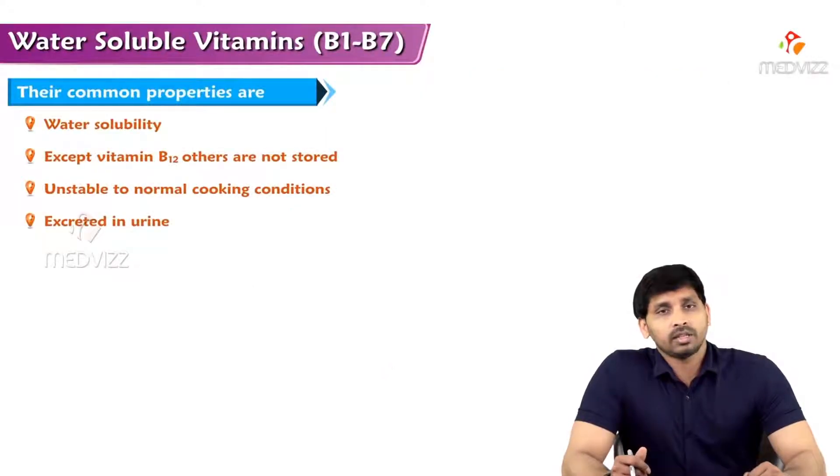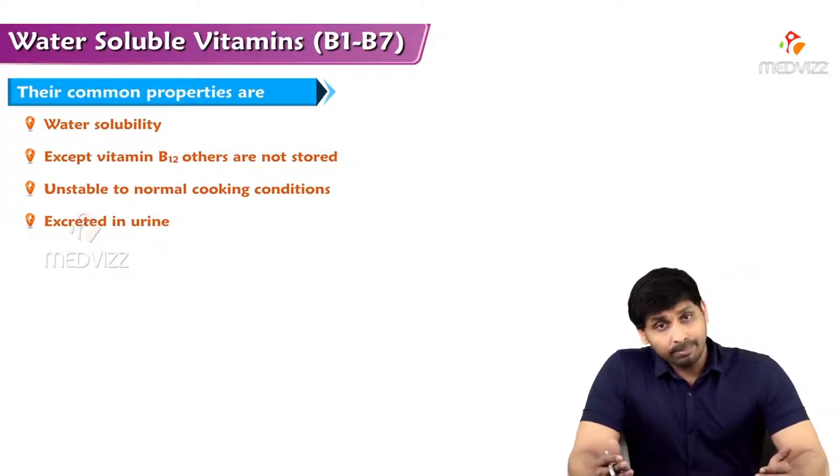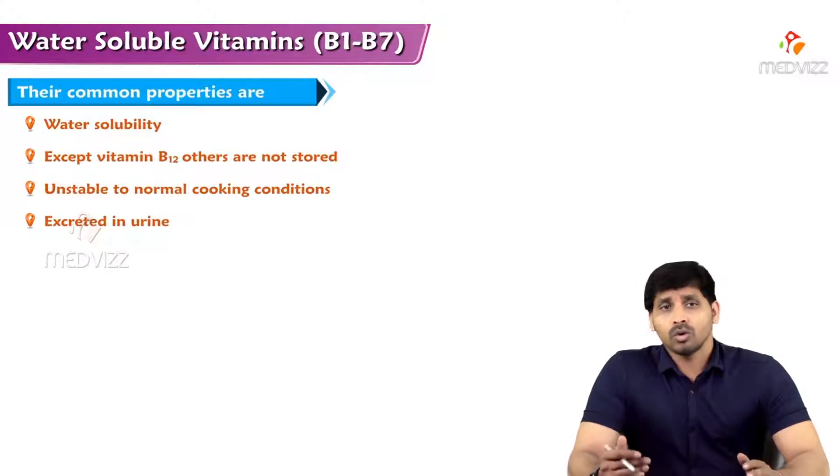In this video we will be discussing about water-soluble vitamins. The difference between fat-soluble and water-soluble vitamins has already been discussed in our previous videos. With the name, water-soluble vitamins are soluble in water, and except one vitamin — B12 (cobalamin) — others are not stored in the body. B12 is stored in the liver.